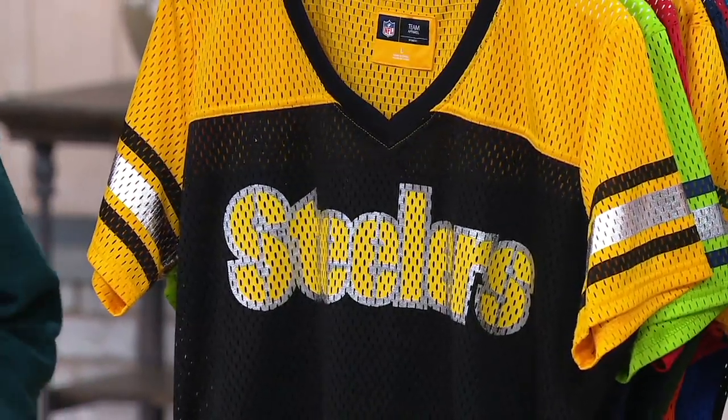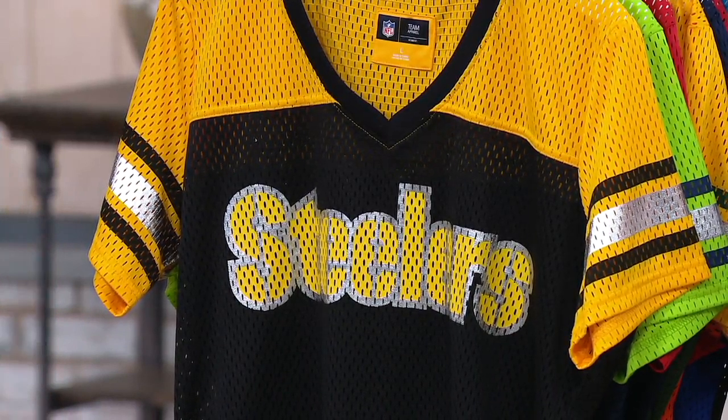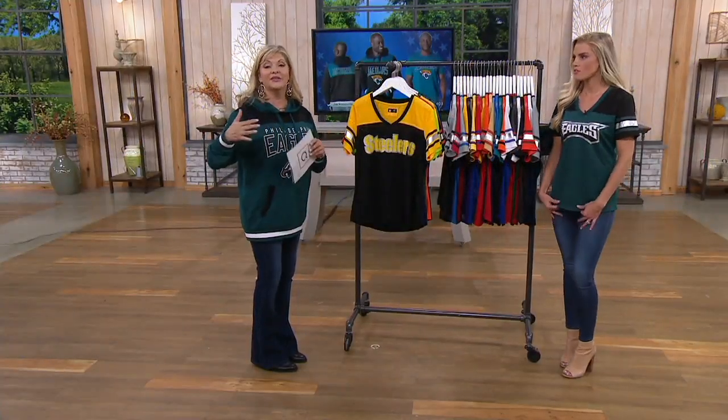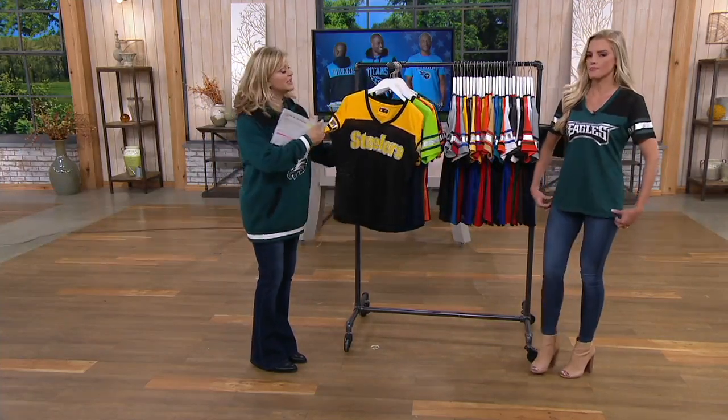Three easy pays at $12.42. If you have a QVC credit card, you could bump that up to four easy pays. There is a size chart on QVC.com — this is NFL sizing, but it is sized for a woman, as you can see.